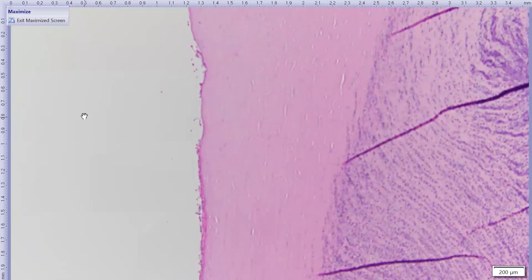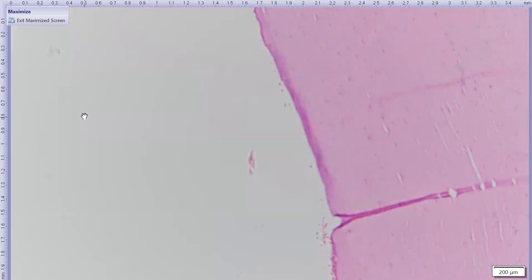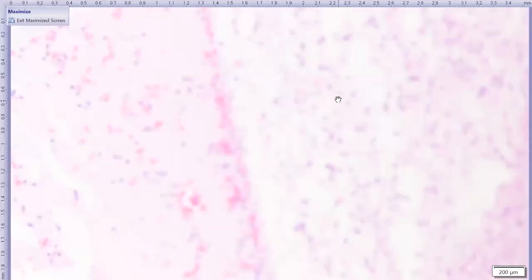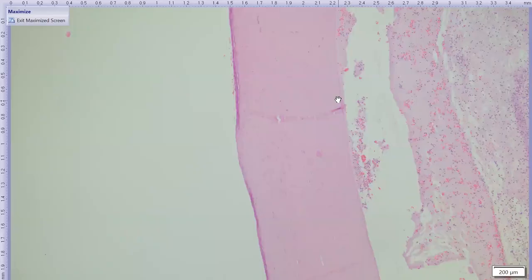The stroma is paucicellular — low in keratocytes — and there are small purple structures distributed throughout that at first might appear to be keratocyte nuclei. However at higher magnification, most of these are fungal hyphae. The central cornea is broadly ulcerated and extensively necrotic, and because this is a sharply demarcated area of corneal necrosis, we can call it a corneal sequestrum. Inside that sequestrum, there is colonization by fungal hyphae.